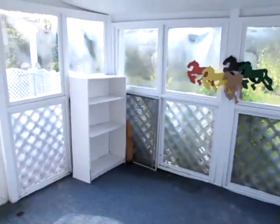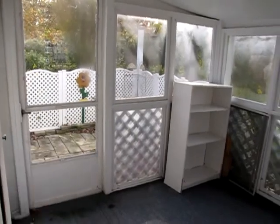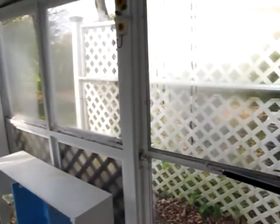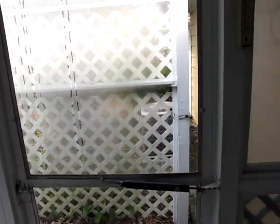But before we look at that, walk out here and you can see the Florida room. I pointed this out when we were in the backyard, but this is the inside. We have a door here that leads to the pavered patio, and another door on the right side. There's a lattice fence right there that's just up to give you some privacy.